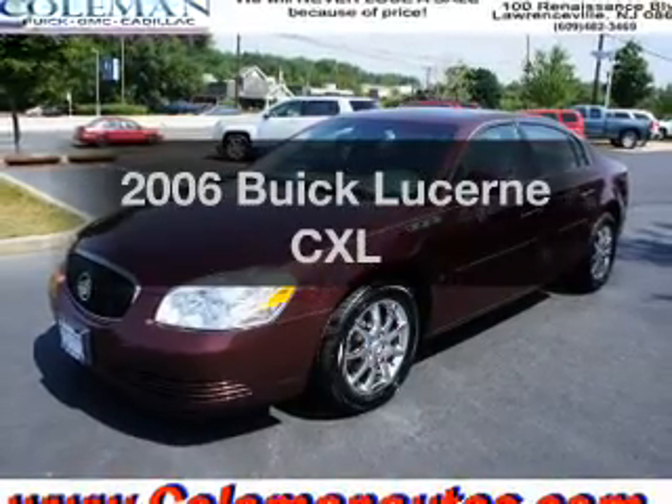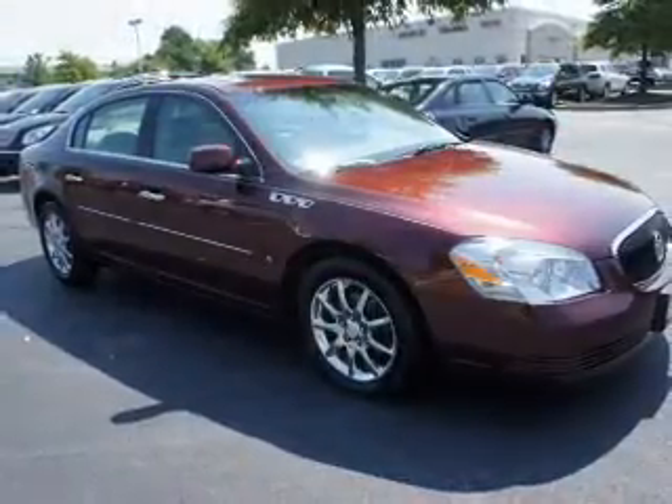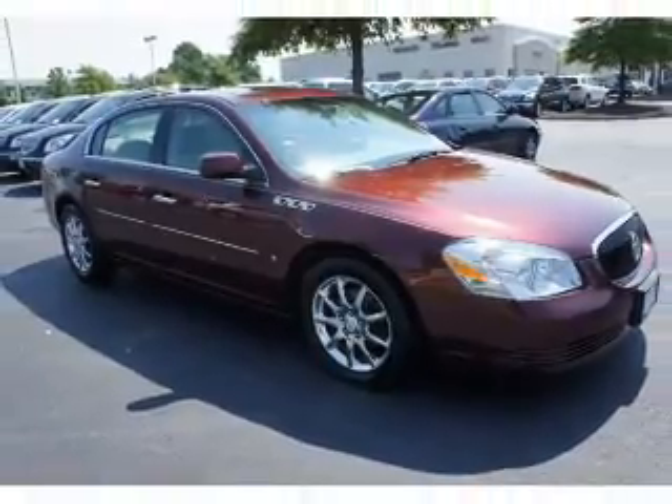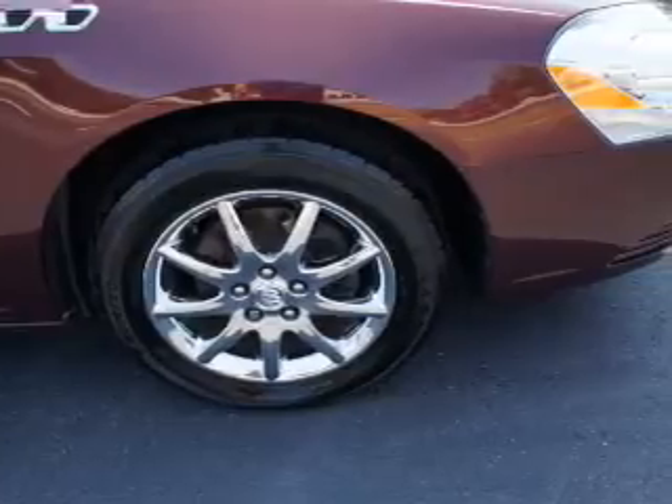Check out this 2006 Buick Lucerne. Everything you need under one roof with this great vehicle. With a reliable six-cylinder engine, the powertrain includes front-wheel drive driven by an automatic transmission.